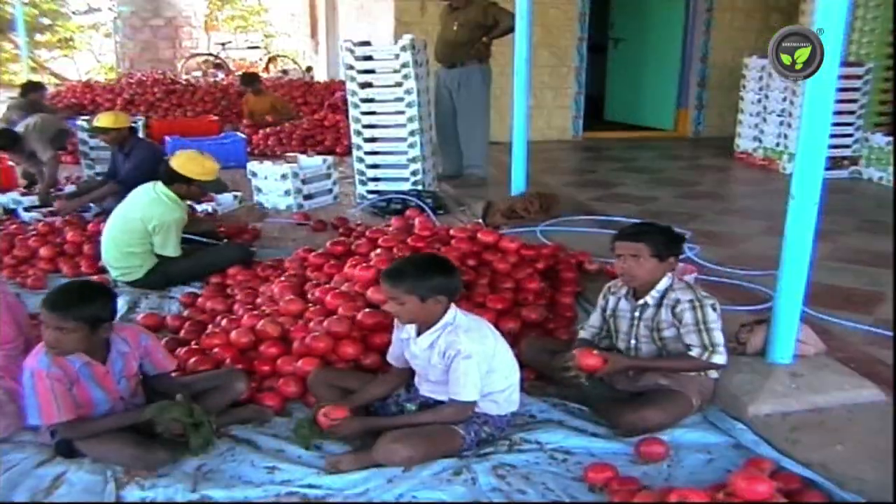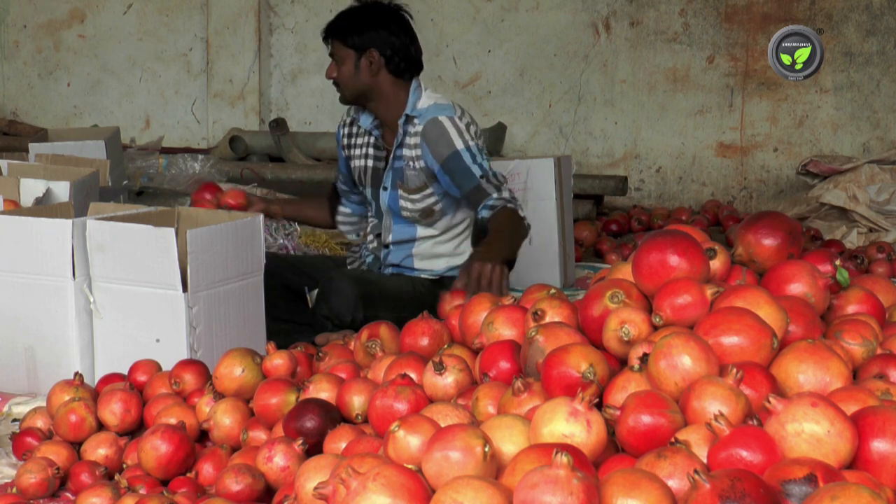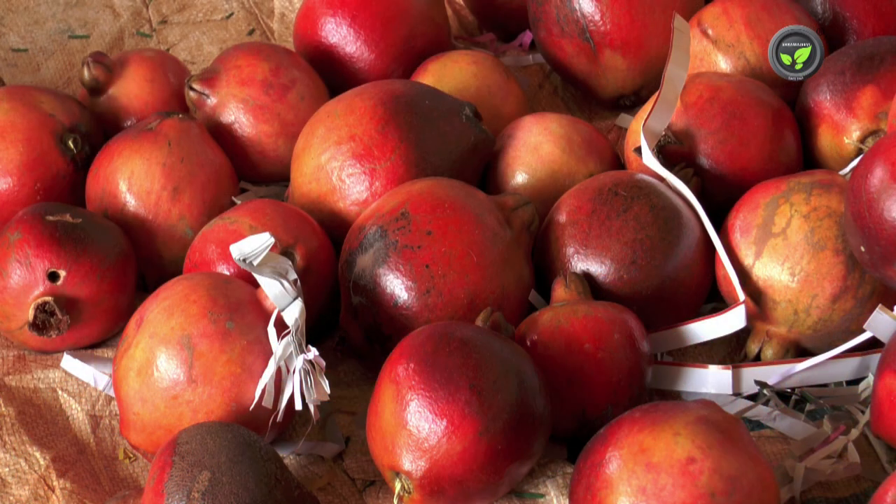Clean the fruit with cloth. Sort out the fruits with sunburns, rot and burn damage.